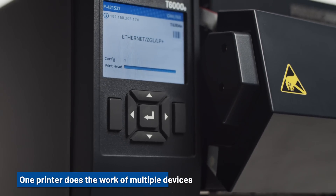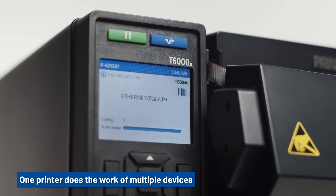Print, encode, inspect, and grade RFID barcode labels in a single pass.